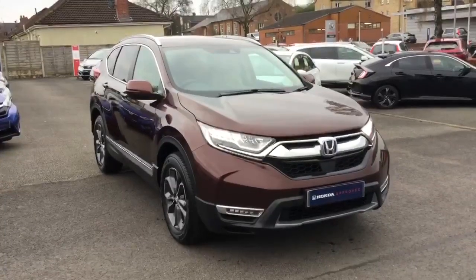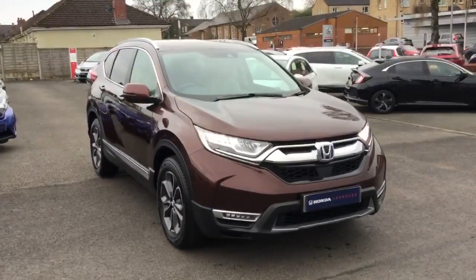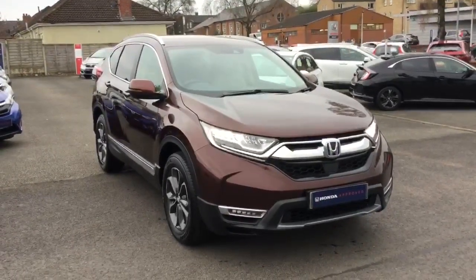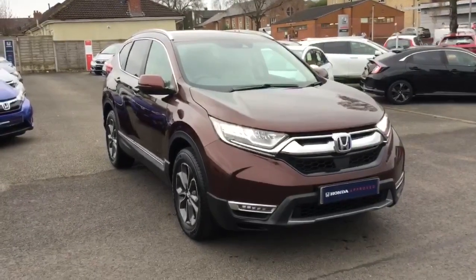If you would like any more details on this particular car or any of our other cars, please don't hesitate to contact us on 01254 245 366 or 01200 423 108. Thank you for watching this video.